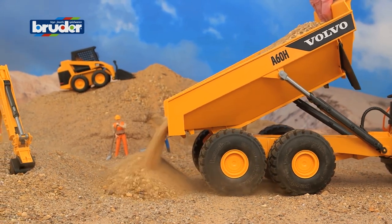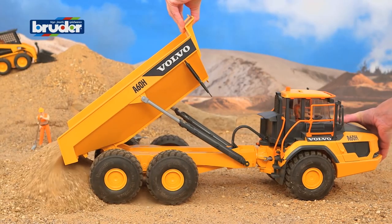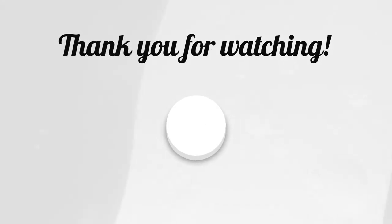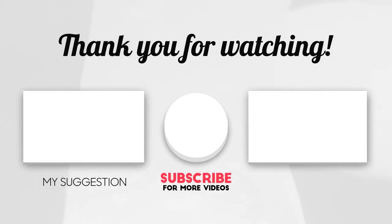Well, that's it for today. I hope you enjoyed our Top 5 Bruder Toys Compilation. Thank you for staying till the end of this video. If you learned something new and you liked this video, don't forget to hit the like button and subscribe to our channel so you don't miss any new video. Goodbye for today, and I will be looking forward to seeing you next time.